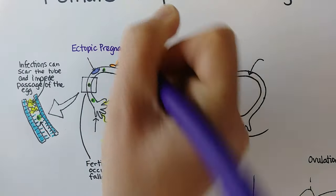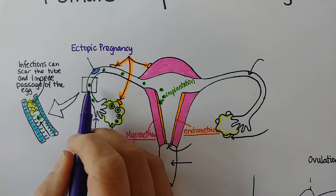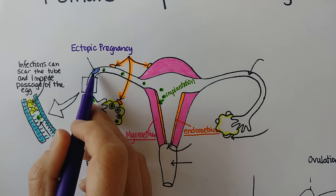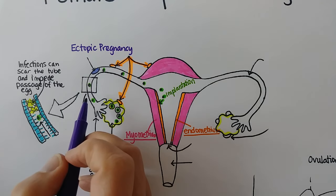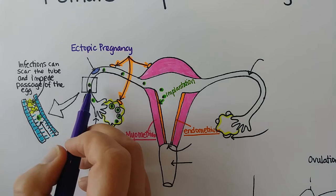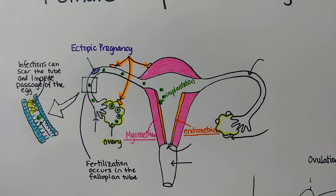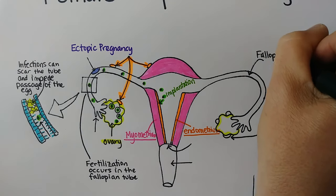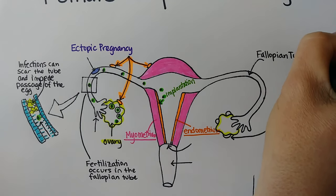The fallopian tube is not designed to stretch the way the uterus is, so this would be extremely painful. Worst of all, it could actually rupture the fallopian tube and the mother could bleed to death. This is considered an emergency situation. We can go ahead and label this as the fallopian tube, also called the uterine tube — there are two of these.